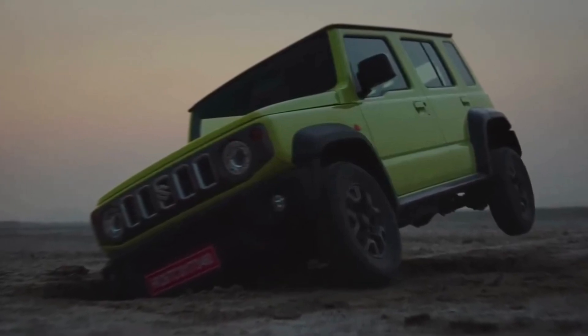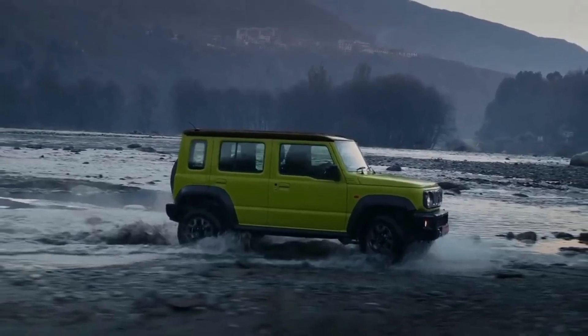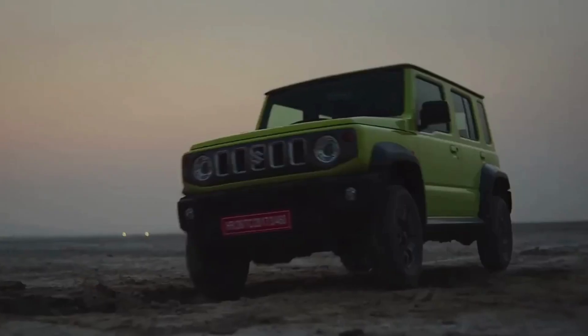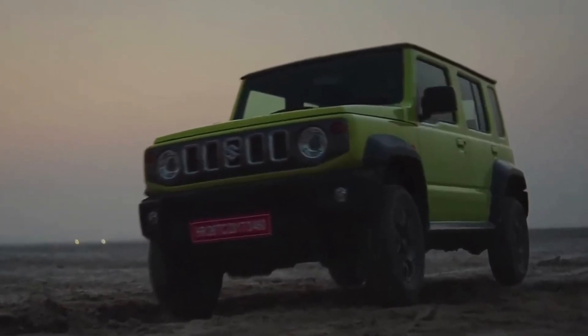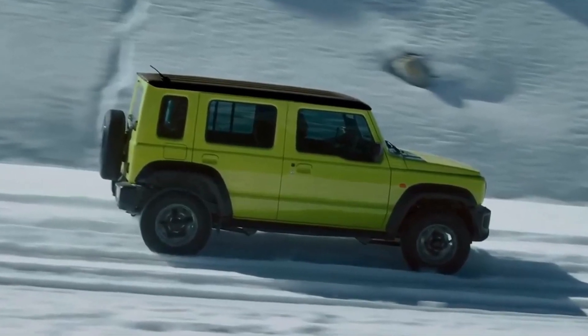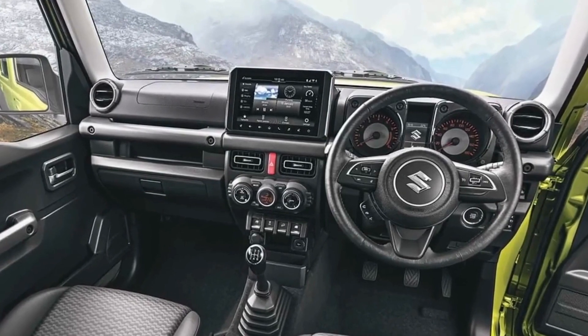Power comes from a mild hybrid 1.5-liter petrol engine producing 105 hp and 134 Nm of torque, delivered to a four-wheel drive system. Transmission options include a 5-speed manual and a 4-speed automatic transmission with torque converter.